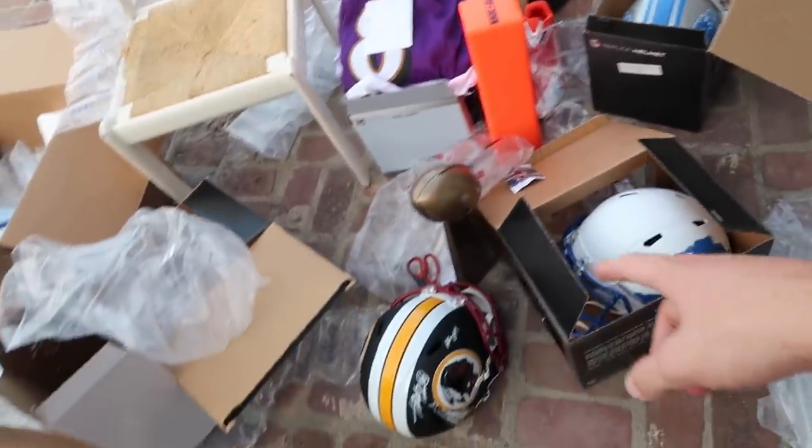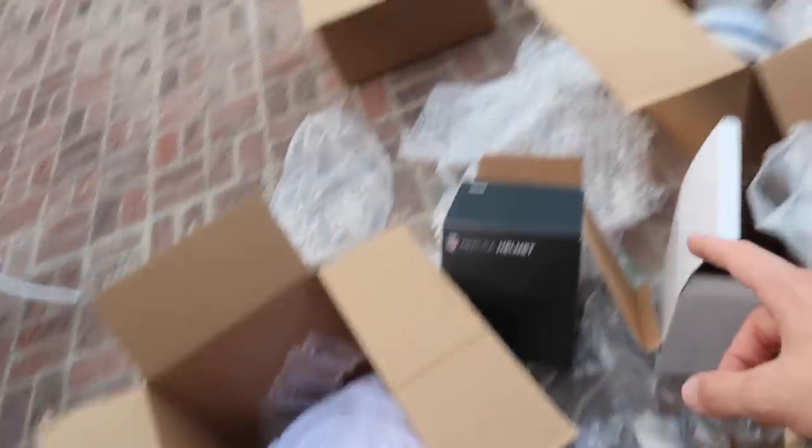All right boys, that completes this insane pack opening. Pristine Auction, thank you so much. How cool is this? I'm literally sitting in a pile of absolute fire right now. I shouldn't be lighting fires like this in California, bro. This is so much heat. I want to give you a huge thank you for watching this video. Make sure you check out Pristine Auction for hooking me up with this banger. I'll see you in the next video. Peace out.